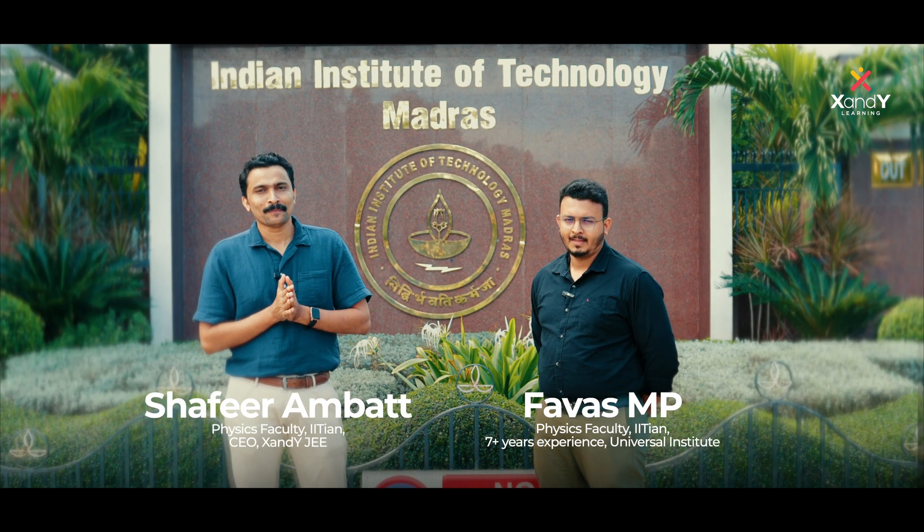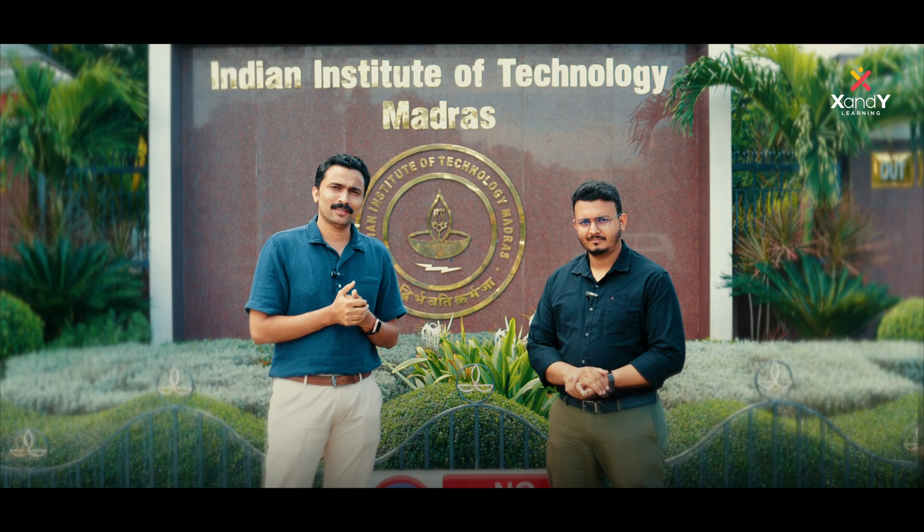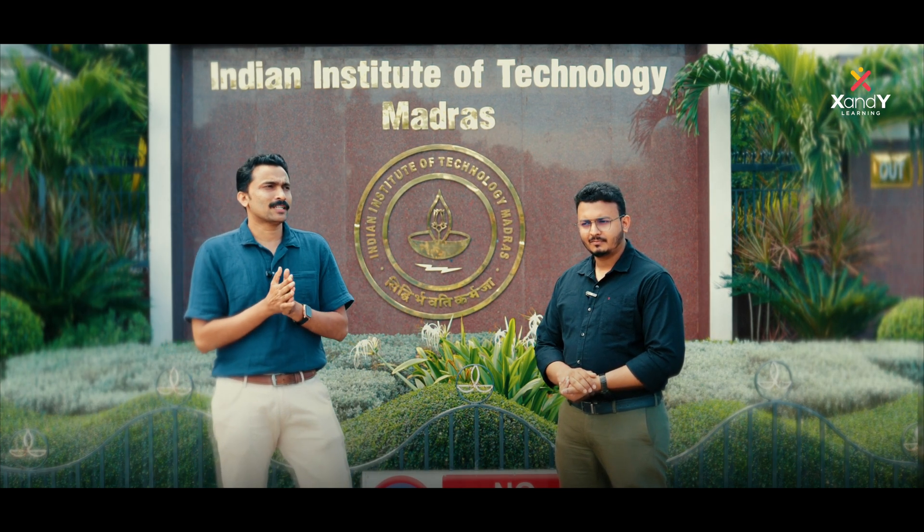Welcome to the Indian Institute of Technology Madras. The University of North Carolina experience is appreciated. From 2011 to 2016, this campus achieved top ranking in India's NIRF ranking. I completed both B.Tech and M.Tech programs here. I am a biomedical engineer — in 2016, I completed my course.